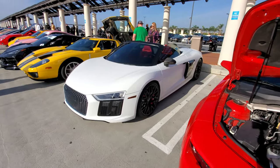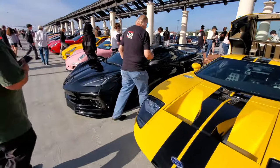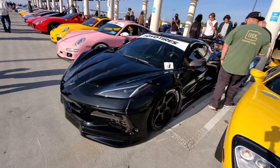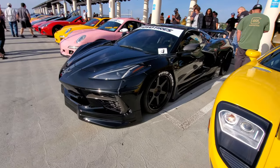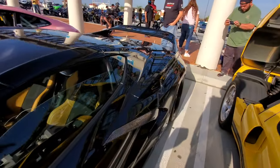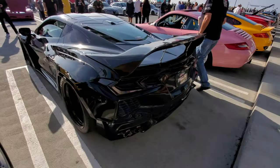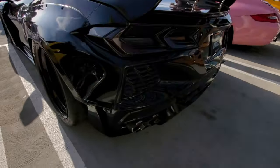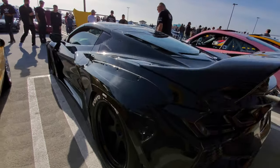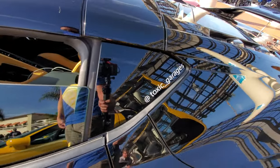Here we have the Audi R8 Spider. Jay is back with a Ford GT and the Toyo-tired C8 Corvette - I've seen this Corvette before. This one is slammed to the ground on air ride suspension, and he's made some updates since then - he added a giant wing to it. It's also got the Borla exhaust system and the body kit. Met him last time at Toxic Garage, so check him out on Instagram.